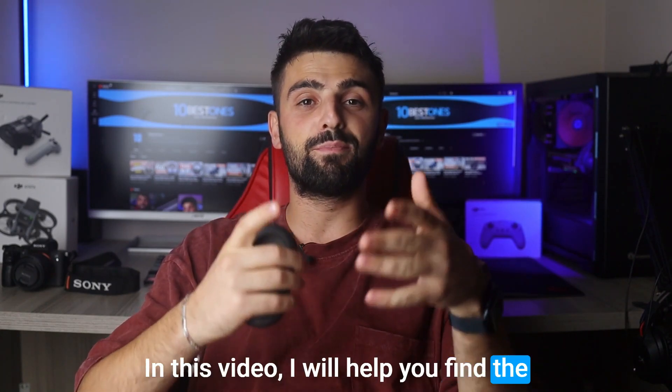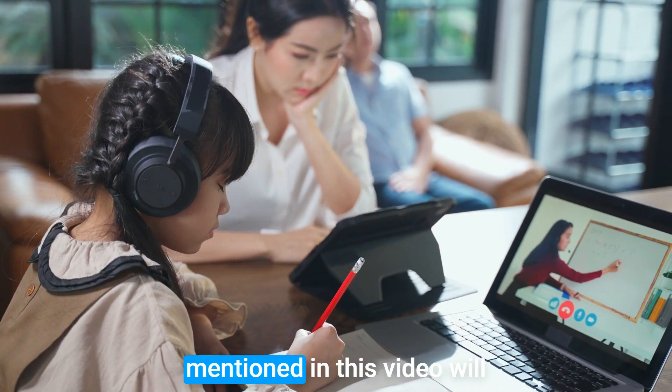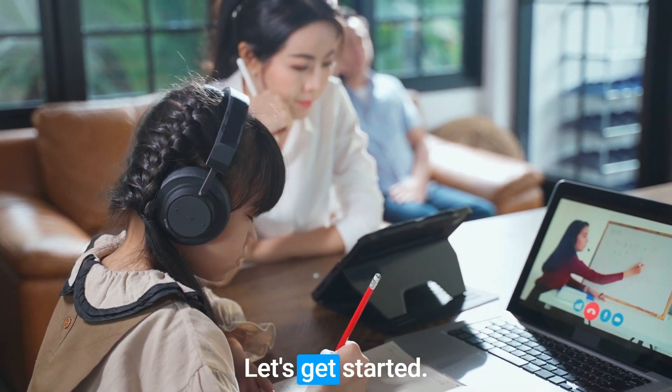In this video, I will help you find the best foldable headphones in 2023. Links to all the products mentioned in this video will be listed in the description. Let's get started.